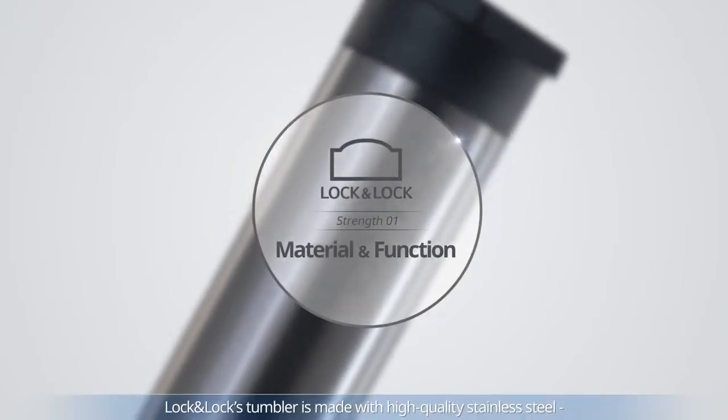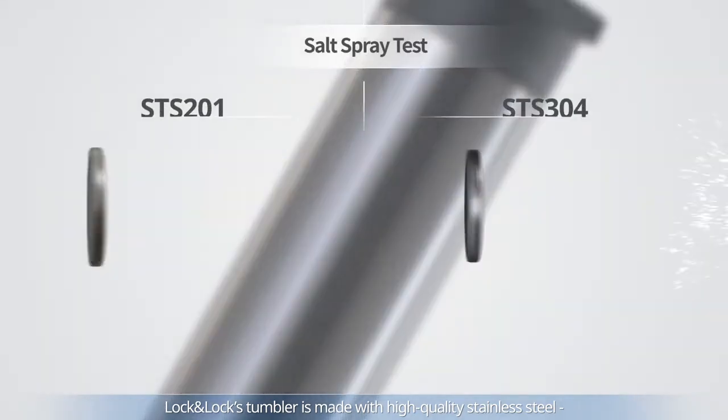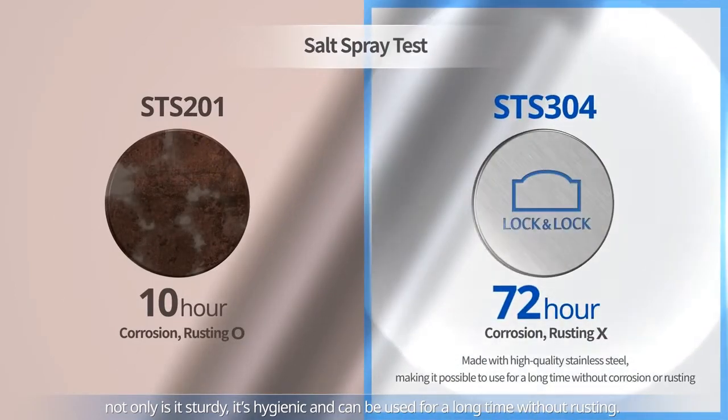Lock and Lock's tumbler is made with high quality stainless steel. Not only is it sturdy, it's hygienic and can be used for a long time without rusting.